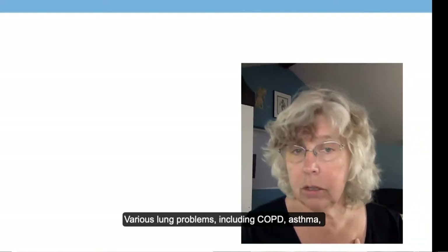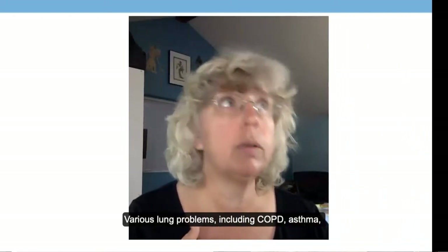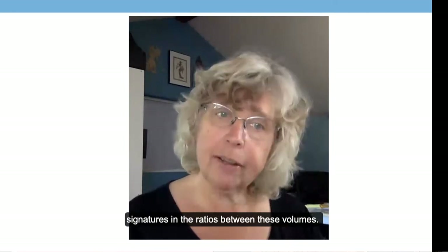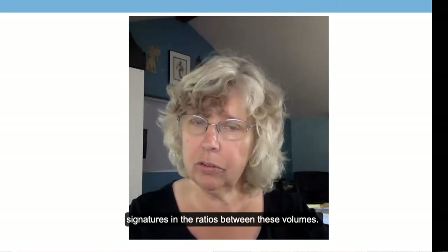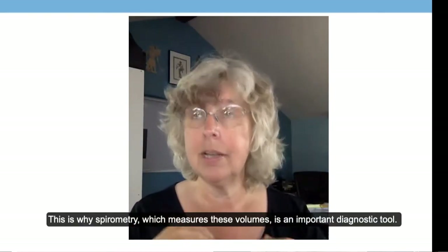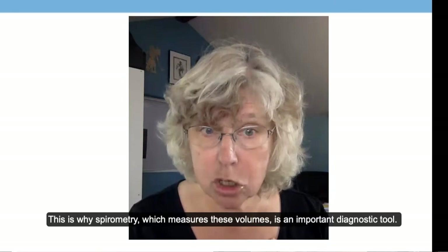When we add up all of those components — tidal volume, inspiratory reserve, expiratory reserve, and residual volume — we get our TLC, our total lung capacity. Various lung problems, including COPD, asthma, and pulmonary fibrosis, have specific signatures in the ratios between these volumes, which is why spirometry — which measures these volumes — is a really important diagnostic tool.